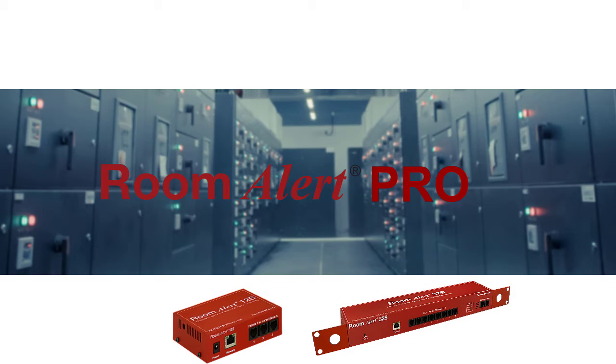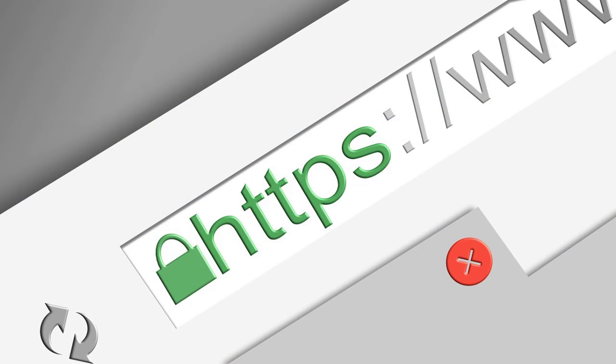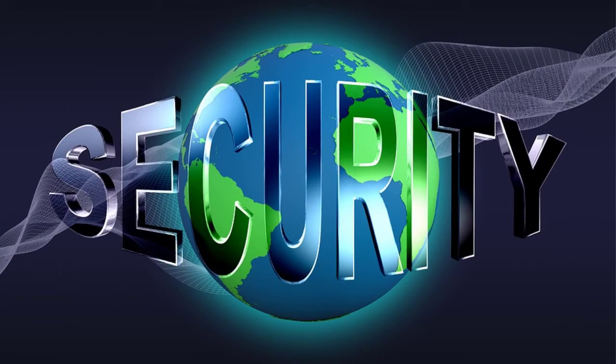As part of our Pro line of monitors, the Room Alert 12S includes HTTPS, TLS, SNMP version 3, and other features to keep your environment data private and secure.